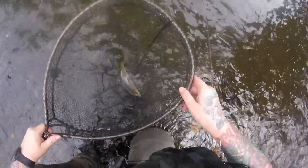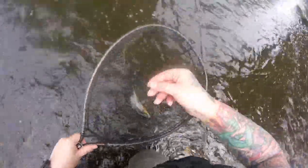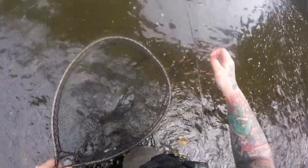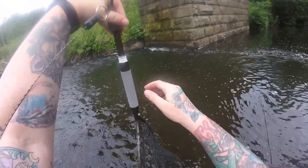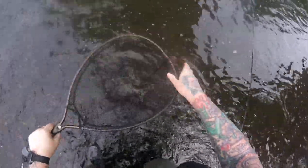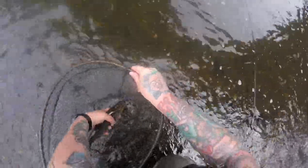That is our beautiful red spotted fish, and it took the copper and green. I reckon that must be about a pound. Let's have a look — three quarters of a pound. Nice. Let's see you, pal. And there he goes. No delicate releases here.